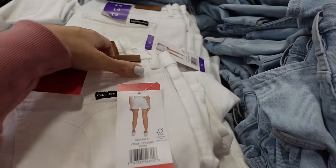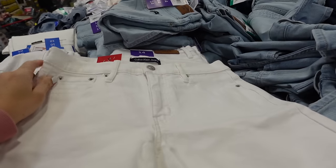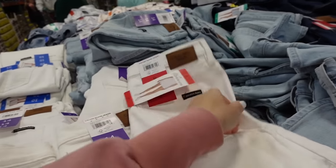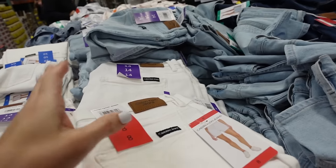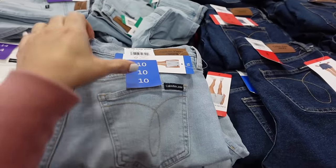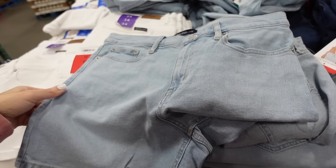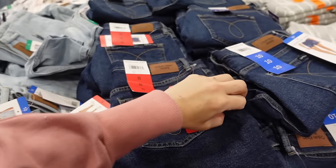Calvin Klein denim shorts — these look like they are a longer length, 35-inch inseam. Solid white pockets, button with zipper pockets on the back, that's what the logo looks like. Also has that stitching, comes in white, light chambray with a little bit of whiskering, and then also the dark indigo. They're $15.99.